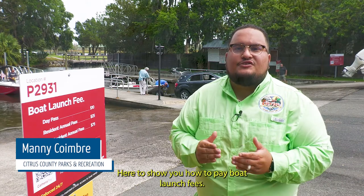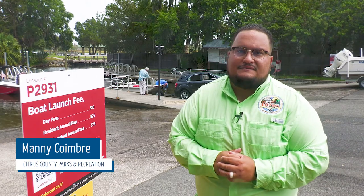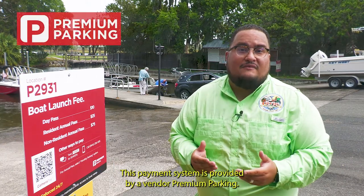Hi everyone, I'm Manny Coimbrae with Citrus County Parks and Recreation here to show you how to pay boat launch fees. This payment system is provided by a vendor, Premium Parking.